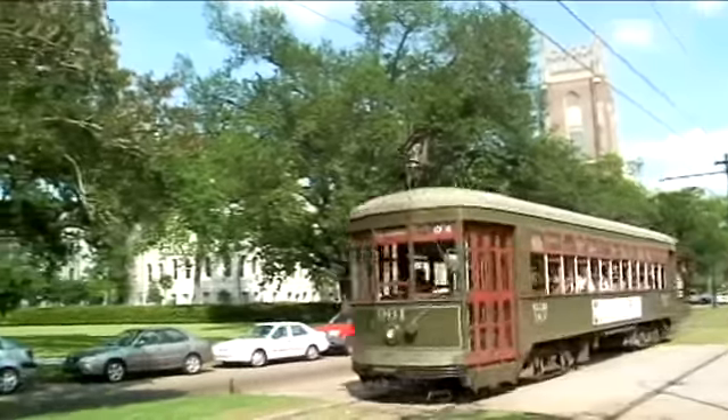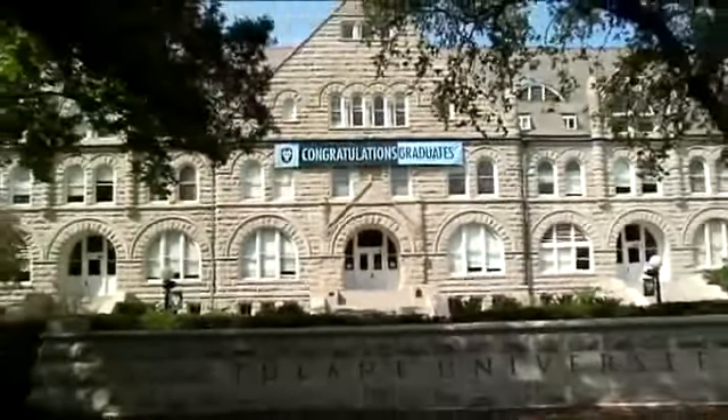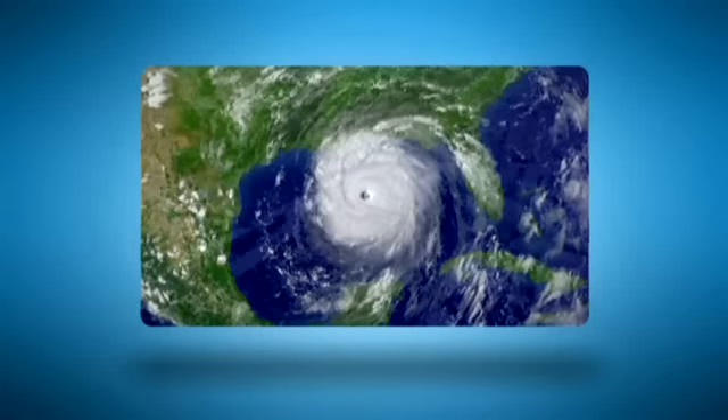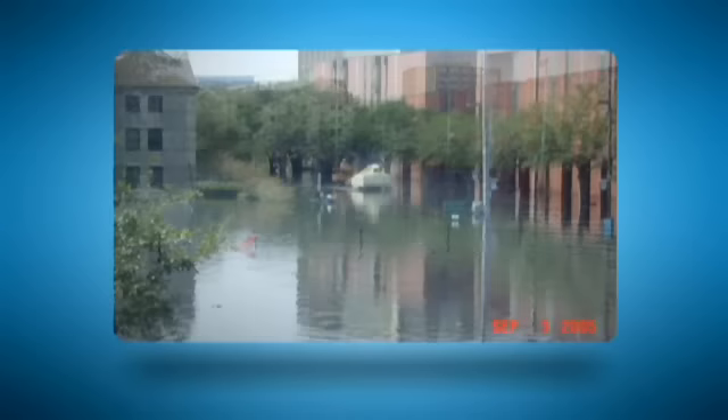I'll tell you more about these products in a minute. But first, I want to share with you a story about a special customer — a customer who, despite great odds after enduring a natural disaster several years ago, has persevered. Just prior to Katrina, we were on a great growth path. We'd just accepted our largest, most prestigious, qualified freshman class.